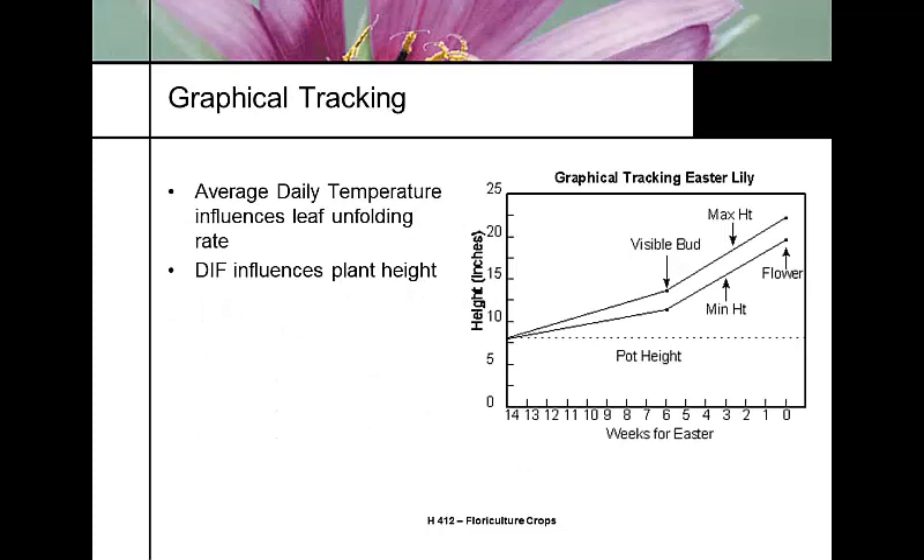A practice called graphical tracking is used, where you work backwards from Easter to your 14-week window, with a target window showing maximum and minimum acceptable plant heights. Average daily temperature is used to control both plant height and the speed of flowering. DIF can also control plant height, and triazole growth regulators — A-REST, Bonsai, and Sumagic — work very well.